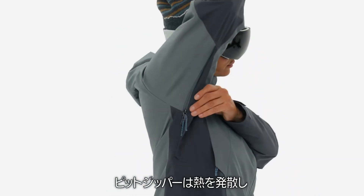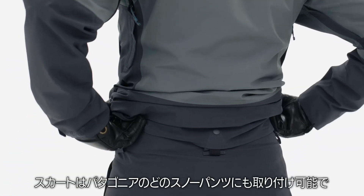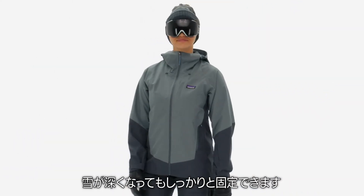Pit zips dump heat, while low-profile cuffs and an elasticized powder skirt seal out wind and snow. The skirt snaps into all Patagonia snow pants, so it stays put when things get deep.